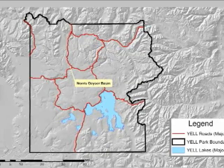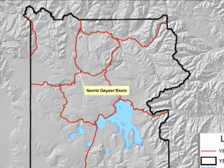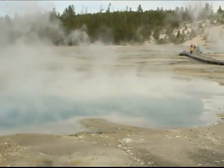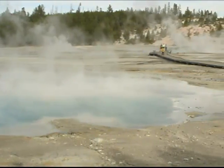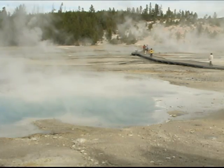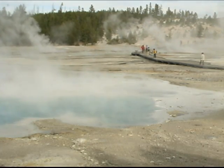The Norris Geyser Basin Museum isn't the only old thing around Norris. Norris is home to ancient hydrothermal features — some hot springs may be 115,000 years old, possibly the oldest springs in the park. But what makes Norris Geyser Basin so captivating is that the features here are some of the hottest and most acidic around.